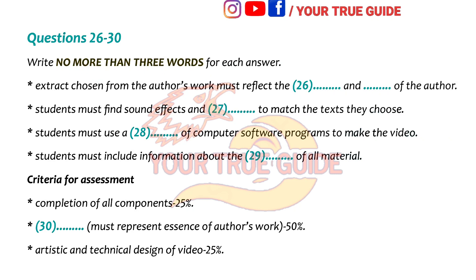Great. Well, that sounds like a lot of work, but a whole lot better than just handing in a paper. Thanks a lot, Olivia. You're welcome. The end of Part 3. You now have half a minute to check your answers.